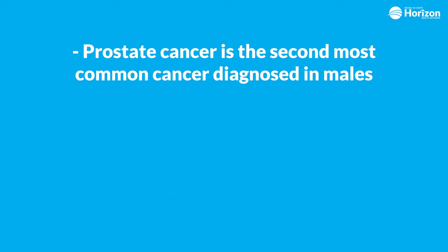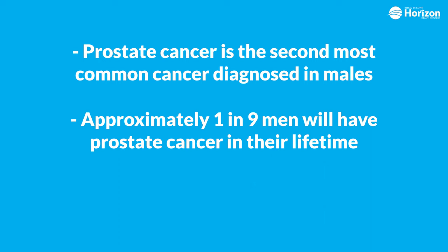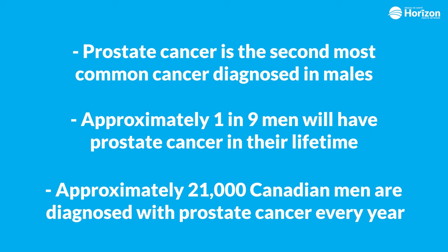Prostate cancer is the most common cancer after skin cancers diagnosed in males. It occurs at approximately a rate of one in nine men during their lifetime. According to the Canadian Cancer Society, approximately 21,000 men are diagnosed with prostate cancer every year in Canada.